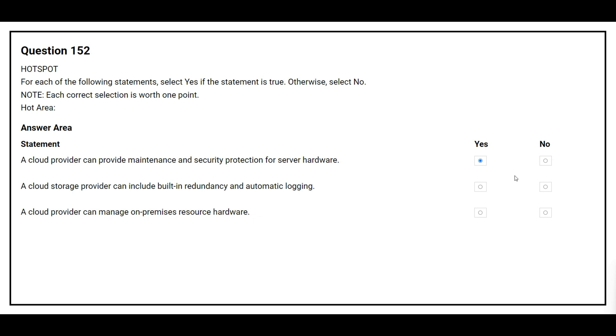The second statement is: a cloud storage provider can include built-in redundancy and automatic login. The correct answer is yes. The third statement is: a cloud provider can manage on-premises resources hardware. The correct answer is no.